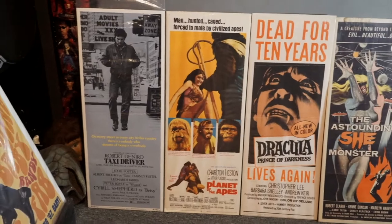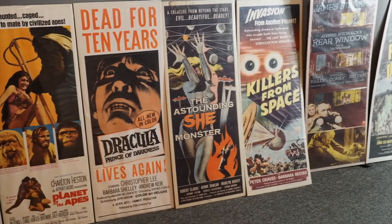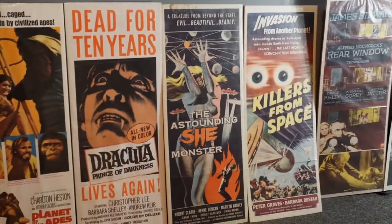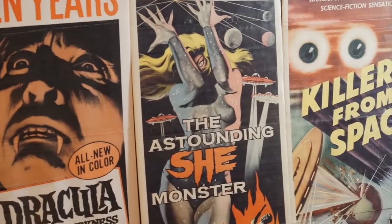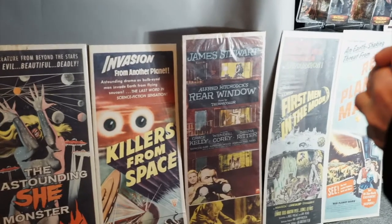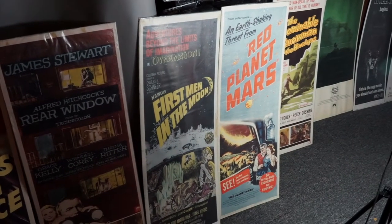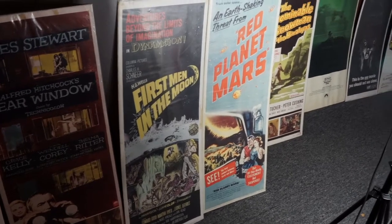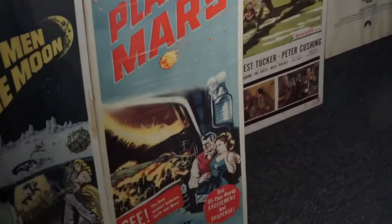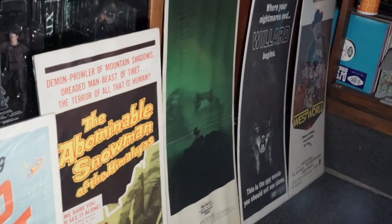We have Taxi Driver, Planet of the Apes 1969, Dracula Prince of Darkness starring Christopher Lee — unfortunately this got damaged a bit, but it's worth some big bucks. The Astounding She-Monster, Killers from Space with the aliens with ping-pong ball eyes, an original Rear Window starring James Stewart and Grace Kelly, First Men on the Moon — another Ray Harryhausen Dynamation film — Red Planet Mars also starring Peter Graves, Abominable Snowman of the Himalayas, Rosemary's Baby, Willard, and Westworld.